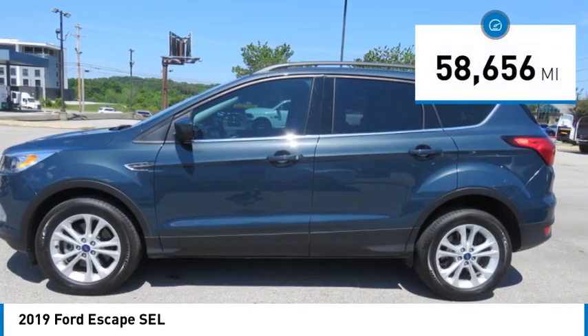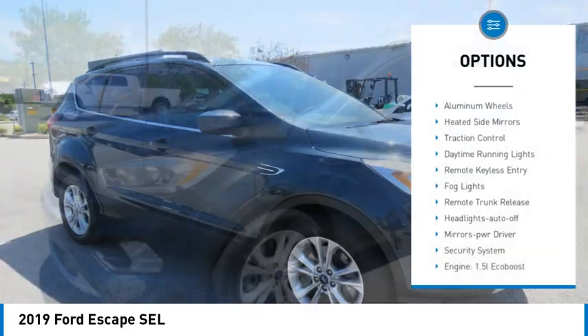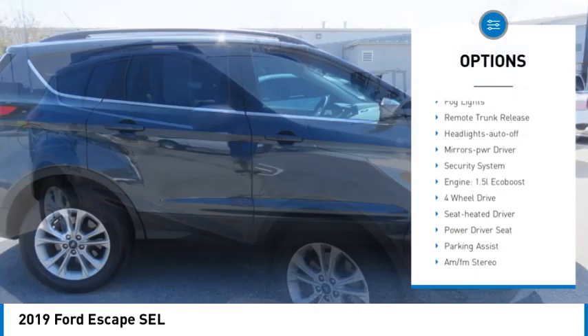This vehicle has less than 60,000 miles. Here are some of this vehicle's great options: aluminum wheels, heated side mirrors, traction control.